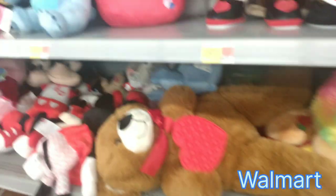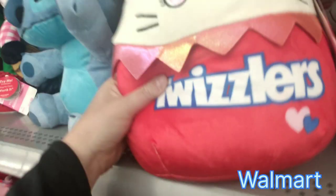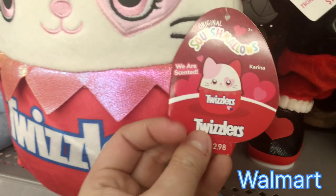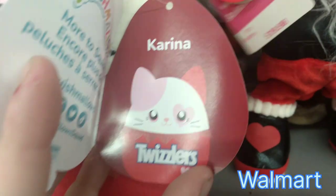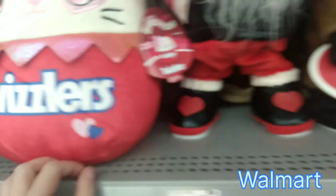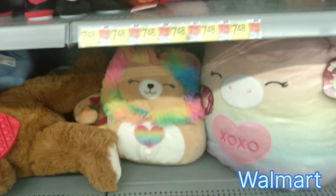We're on the Valentine's Day section, the seasonal aisle. I did find the Twizzlers cat, Katrina, here. She is scented, so if you are into scented plush, this is the way to go. It just helps bring some fun to the season of Valentine's Day.